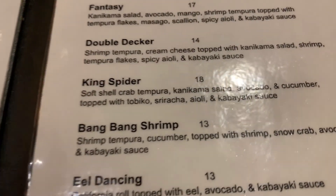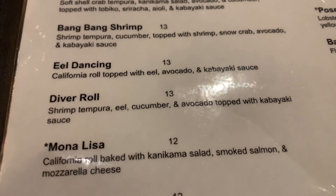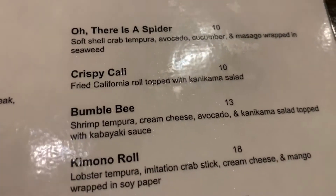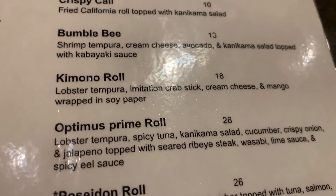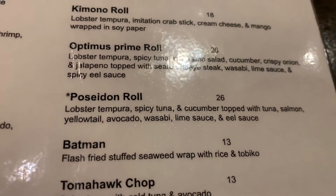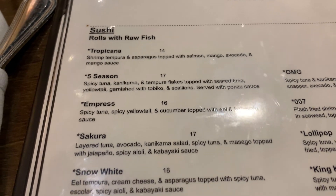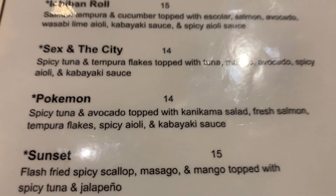King Spider. Really interesting names at sushi bars for the different kinds of sushi, I have found. That looks very good — the kimono roll. The Poseidon roll. Batman — if you like the Batman sushi roll, they have that as well. Pokemon line — gotta eat them all.